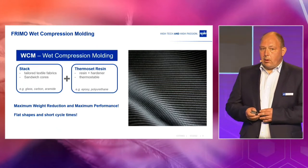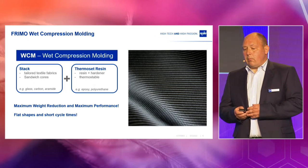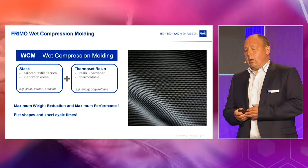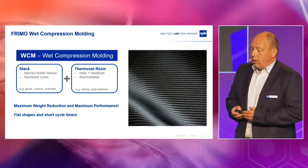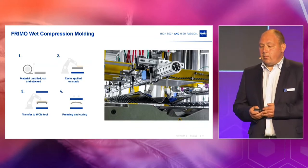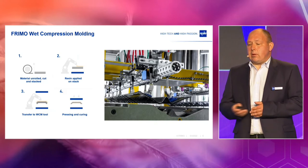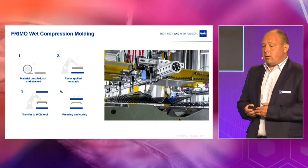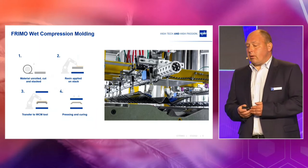What is wet compression molding? Basically it is the less expensive variant of RTM. You need a stack that could consist of different fiber layers and may also contain a sandwich core, and you need a resin — and that together gives a very stiff and solid part. The main advantage of wet compression molding is the short cycle times compared to RTM. In the beginning you unwind the fiber material and stack it, then apply the resin onto the stack, transfer the stack into the wet compression molding tool, and finally do pressing and curing.